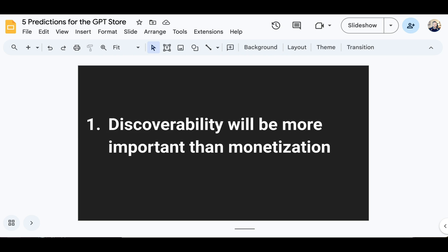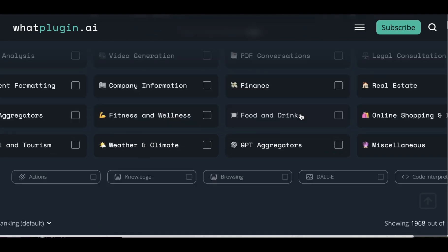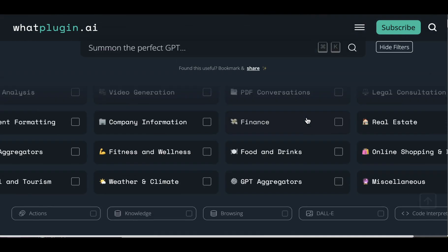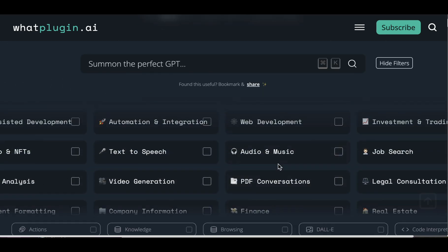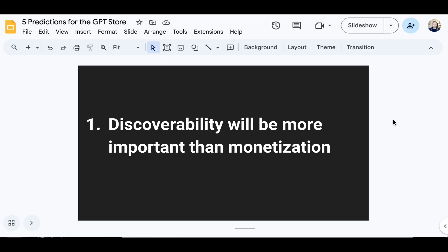Number one: discoverability will be more important than monetization. One of the challenges of getting utility from GPTs is just finding one that might actually suit your purpose. Right now, people are relying on Googling to find third-party sites like WhatPlugin.ai, hoping that keywords match how the site has tagged a particular GPT, or clicking on a category and hoping to find something that fits. That is a super suboptimal experience, and suboptimal experiences lead to declines in usage — it creates a barrier to entry for people to find utility.